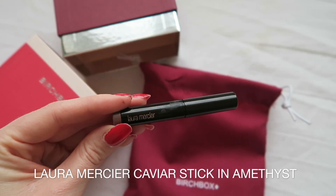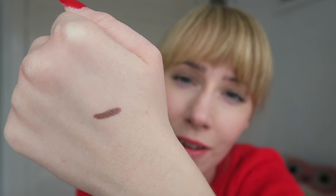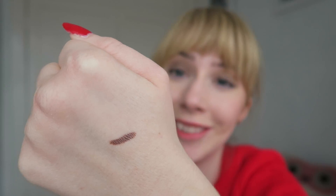Next product is a Laura Mercier Caviar Stick. This is like an eyeshadow stick — if you draw it across your lash line and blend it out it can be like an eyeshadow, or you can smudge it in for a smoky effect. I'm just going to put some on my hand so we can see what the colour's like. It's coming up quite brown on camera but it's a very subtle hint of purple — very wintry. The full size of this would be £22, so I'm definitely going to be wearing this over Christmas. I love Laura Mercier so I'm very happy to see this in my box.